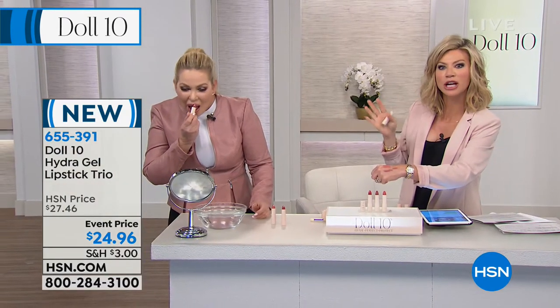This might be my new signature shade — Starstruck. One of my favorites. There's like a cushion, a bounce that comes back to your lips, a fullness that comes back. Ladies, you receive all three very wearable shades today.